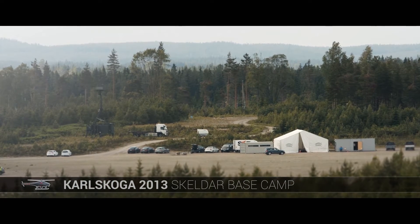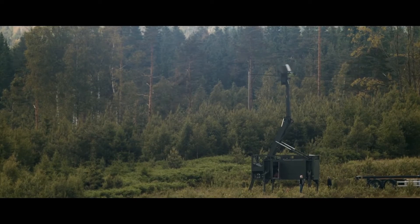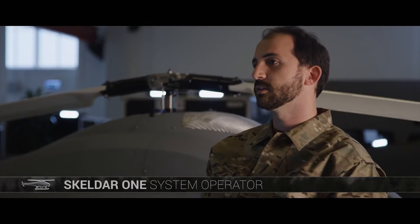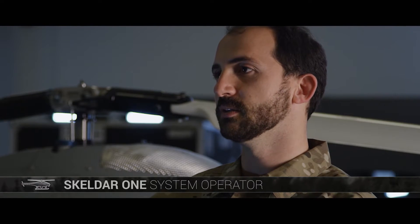In 2013, Skelder was put to the test during a live demonstration. An open space was used as a launch area. With two operators and one mechanic, Skelder only requires a minimum of personnel, and it's rapidly deployed, so it's very responsive to immediate needs.